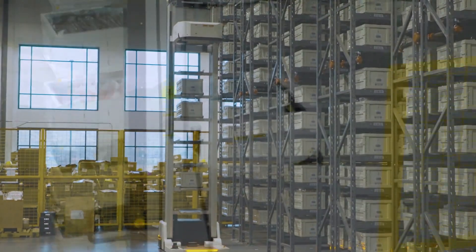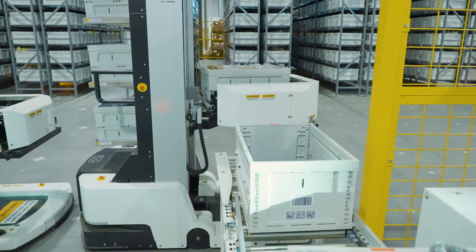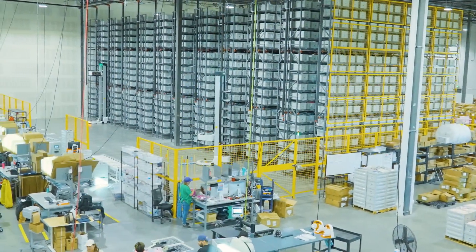A transition to automation is a huge undertaking. An important qualifier for the robotics company we wanted to work with was a team we knew we could rely on, and Hai has proven to be a great partner in this implementation process.